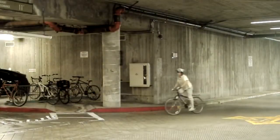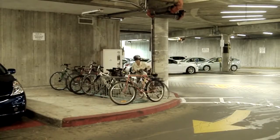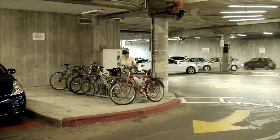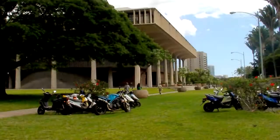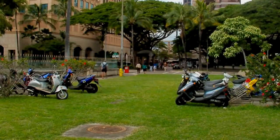If you want to be environmentally friendly and avoid the expense of parking, arrive by bicycle. The main Capitol bike rack is here in the public parking area. As you enter the underground parking lot, the bike rack will be at the end of the initial parking aisle, directly on your right. Or you can also secure your bike at the rack located on the Makai-Ewa corner of the Capitol grounds, at the intersection of Richards and South Hotel Street.